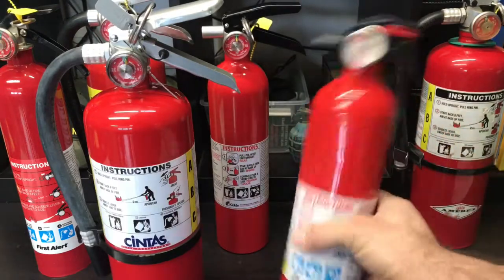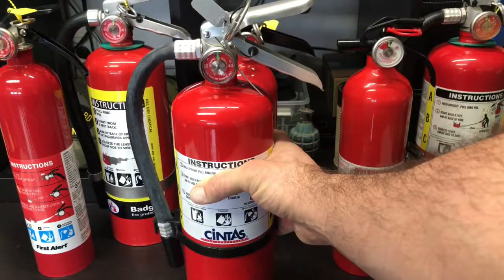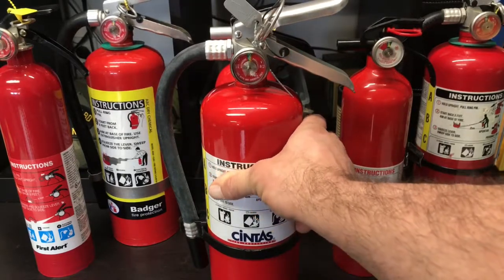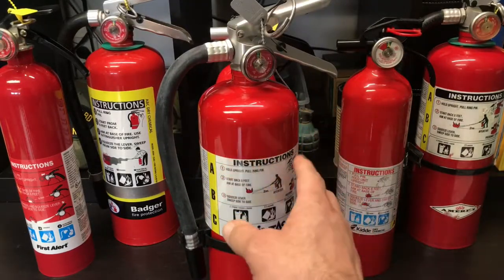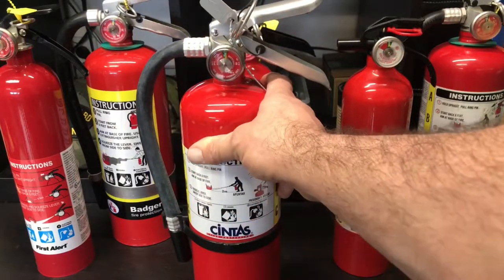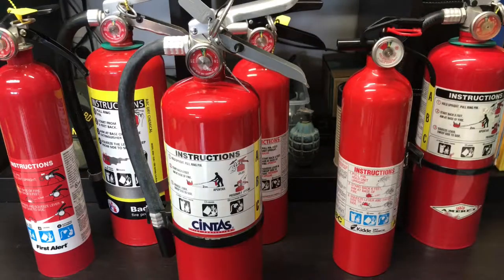These are your smaller like two-and-a-half pound extinguishers — there's disposable and non-disposable. This one right here is a five-pound fire extinguisher, and it's marked ABC. These are the types of extinguishers you want to get because they have a dry chemical powder inside that helps to suffocate the fire. The A stands for trash, wood, paper; B stands for liquids and gases; C stands for energized electrical sources. That is why this is the best all-around extinguisher you can have in your house or vehicle.